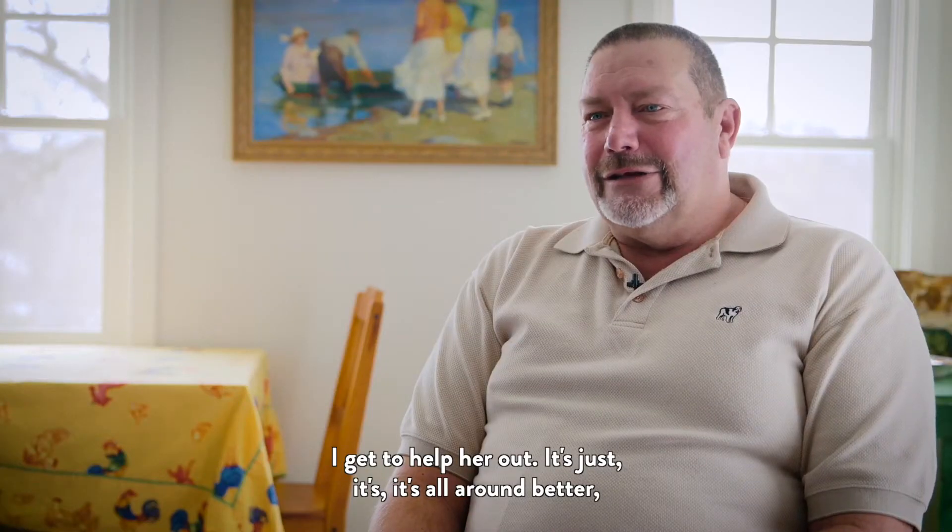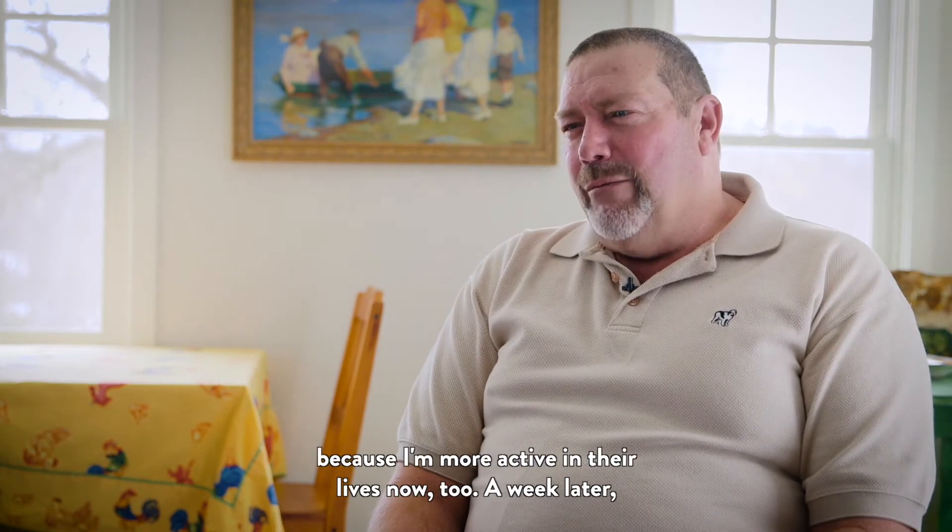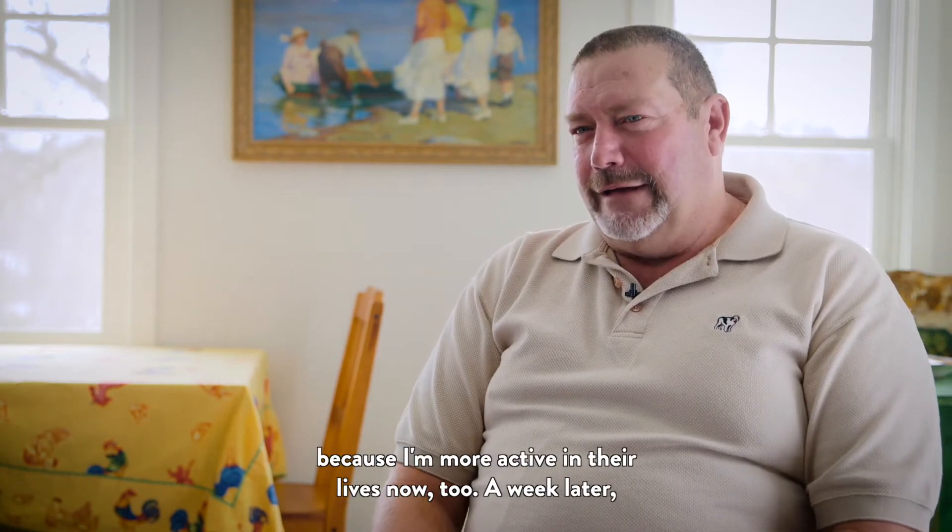It's all around better, not just for my life, but for my loved ones as well, because I'm more active in their lives now too.